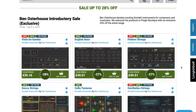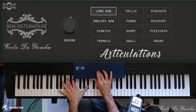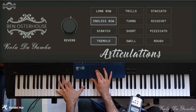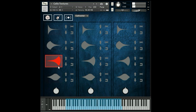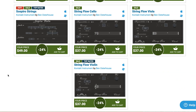My last pick of the week, same as last week: Ben Osterhaus intro sale, up to 28% off the exciting instruments by composer Ben Osterhaus. This includes viola da gamba, cello textures, and the string flow libraries including String Flow Cello.